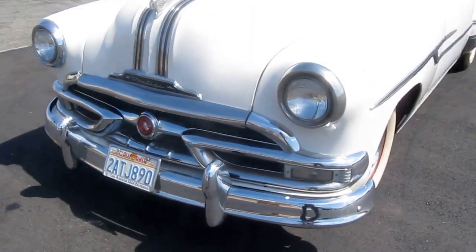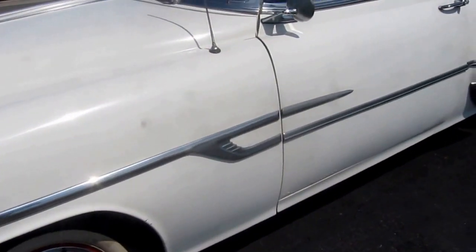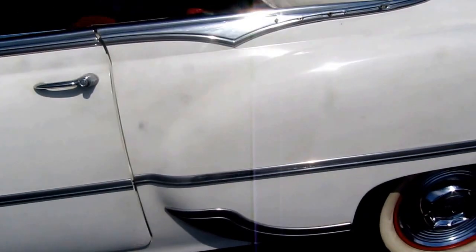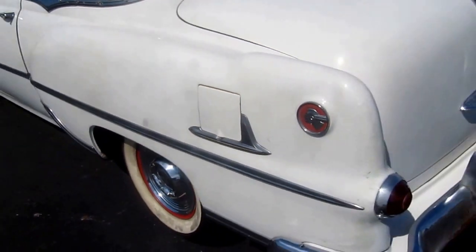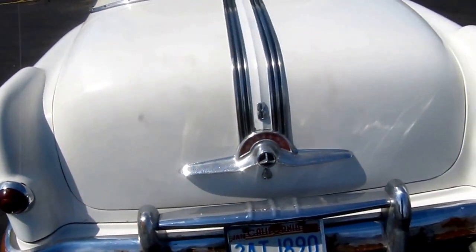This is a very well-preserved original example. It's 99.9% rust free, and may have had one older repaint.